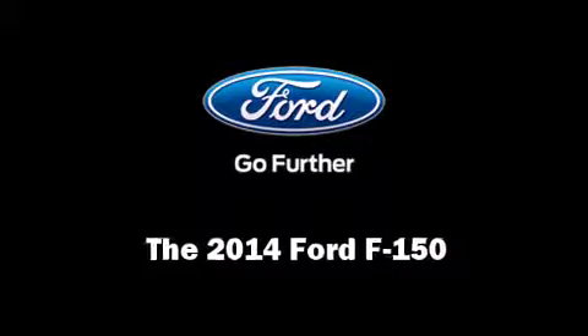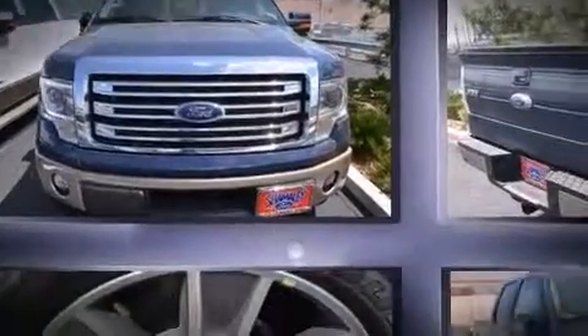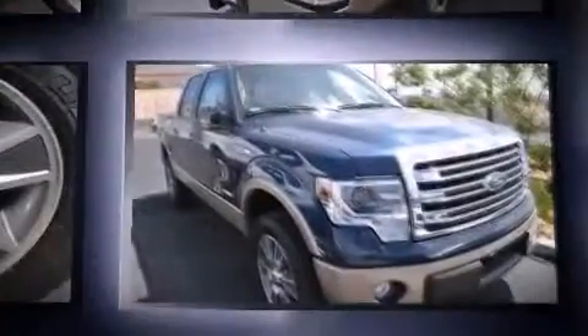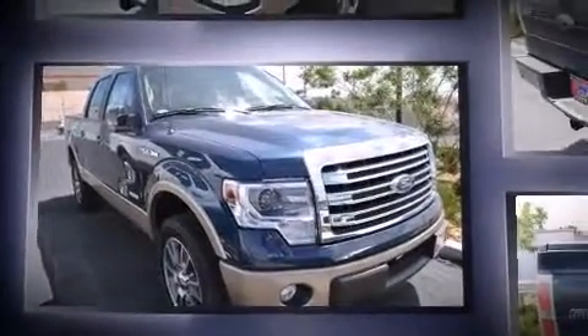Discerning drivers will appreciate the 2014 Ford F-150. It features four-wheel drive capabilities, a durable automatic transmission, and the 3.5-liter six-cylinder engine.